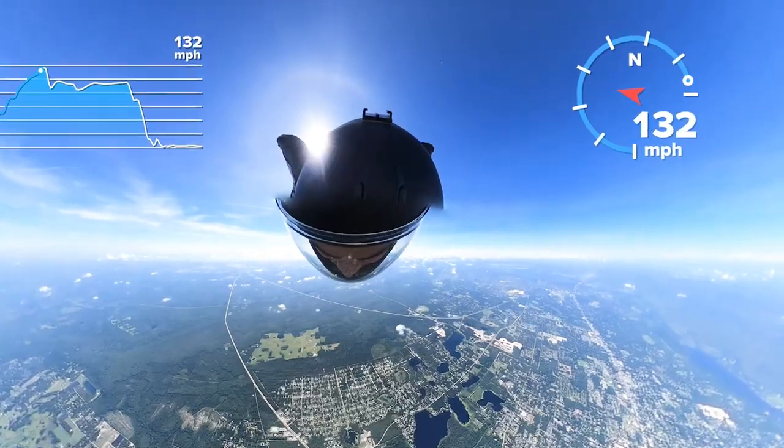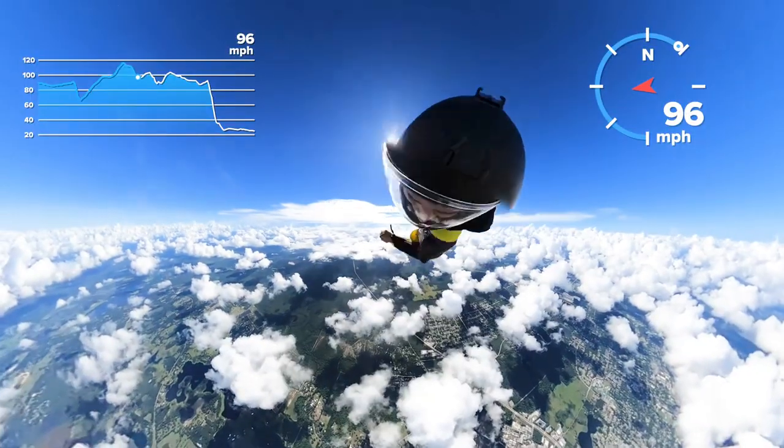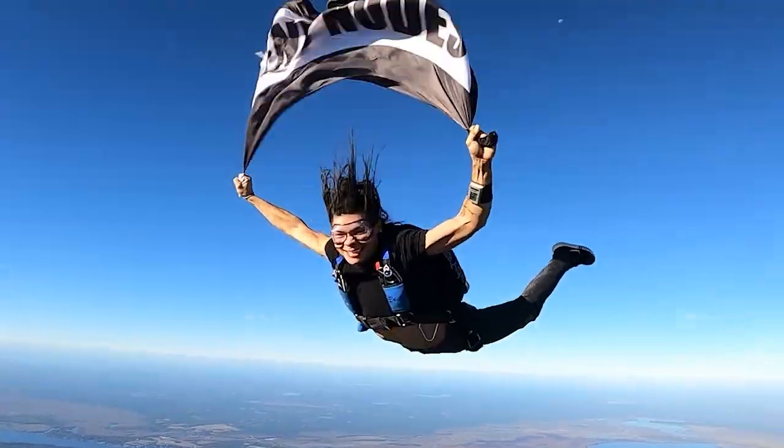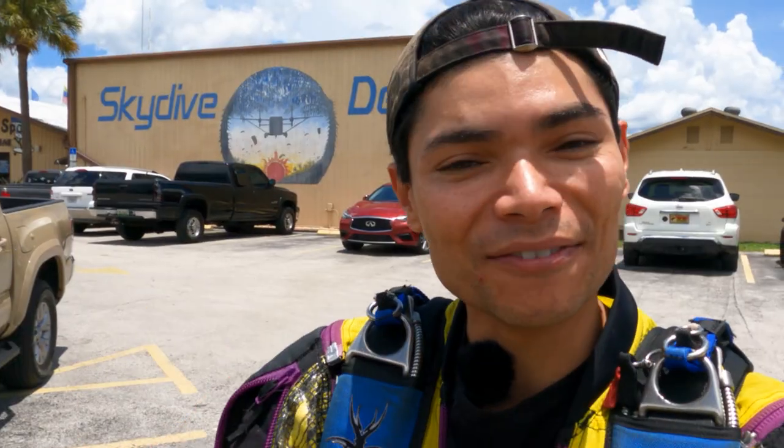In this video there's going to be fast flights, goofing around, two-way exits, barrel rolls, and more wingsuit learning and progression. My name is Salvador Chang and I'm personally documenting a journey from somebody who's becoming a skydiver to a base jumper, then someone who is becoming a wingsuit pilot, and then eventually trying to combine all of that — becoming a wingsuit pilot base jumper.